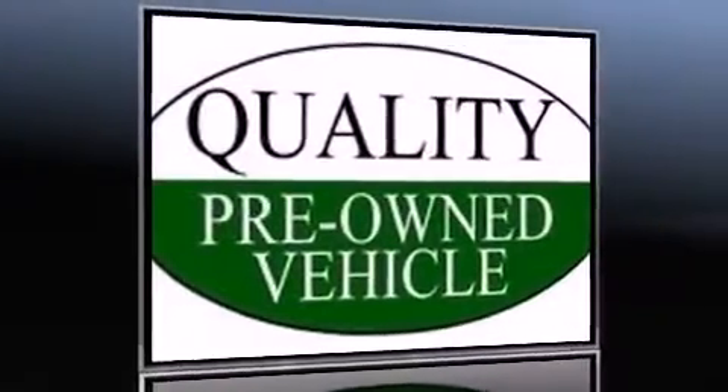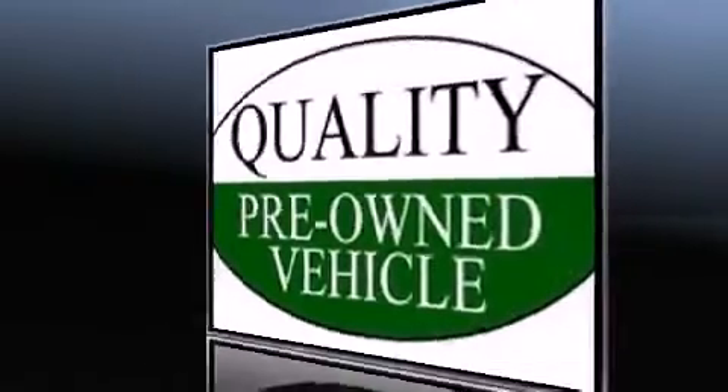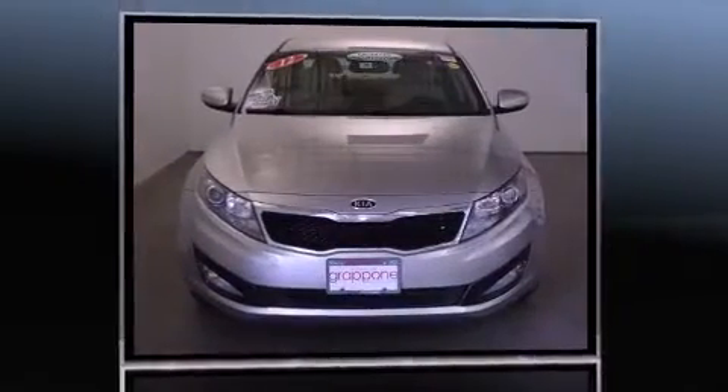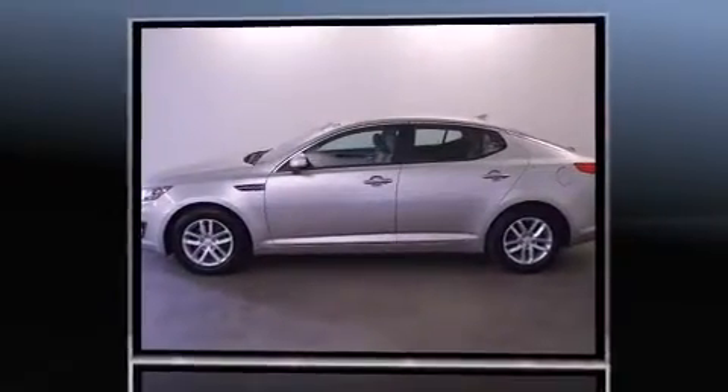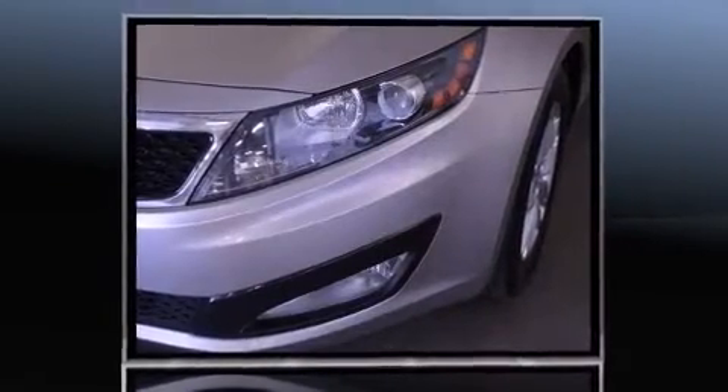Step into the 2012 Kia Optima. This four-door, five-passenger sedan just recently passed the 60,000 mile mark. Smooth gear shifts are achieved thanks to the efficient four-cylinder engine. And for added security, Dynamic Stability Control supplements the drivetrain.